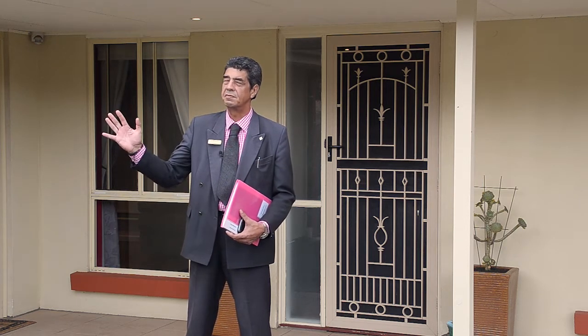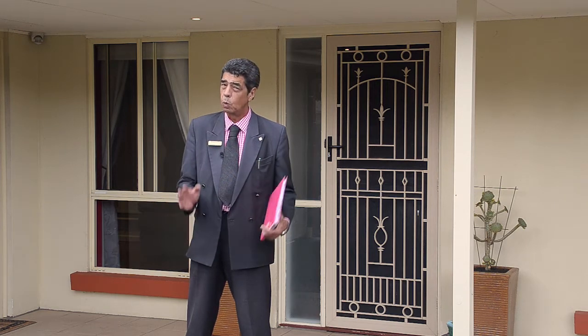Hi there folks, I'm Adrian from Ray White at Seaford and I'm just enjoying the beautiful sounds of nature right here at 70 Tanya Drive, Aberfoyle Park, voted Adelaide's most family friendly suburb. And folks, we have a seriously good family home to look at today. Why don't we go and have a look. Come on then.